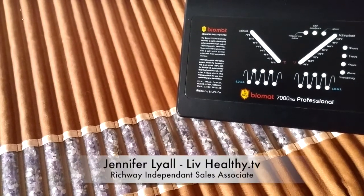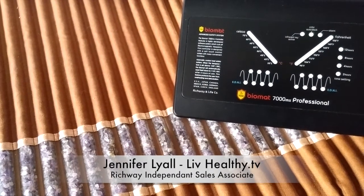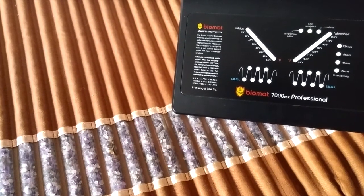Hello and welcome. My name is Jennifer Lyle. I'm the Chief Vitality Officer with LiveHealthy.tv and I'm also an independent sales associate for the Richway Amethyst Biomat.